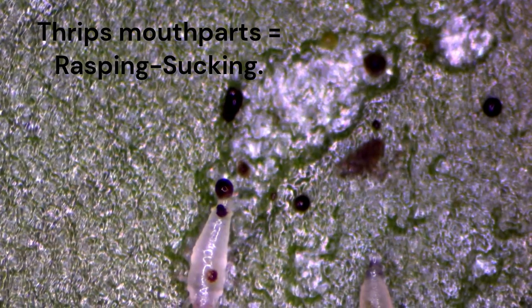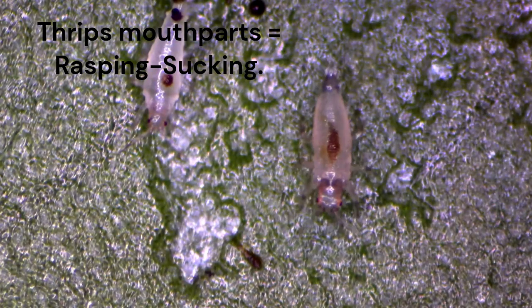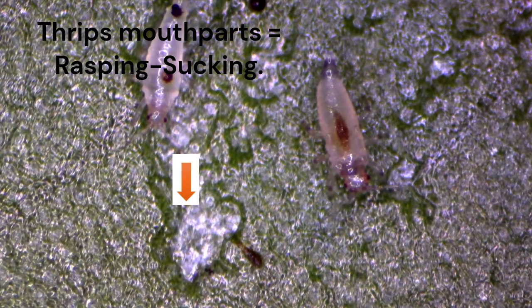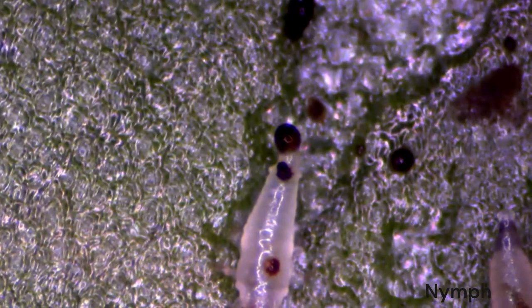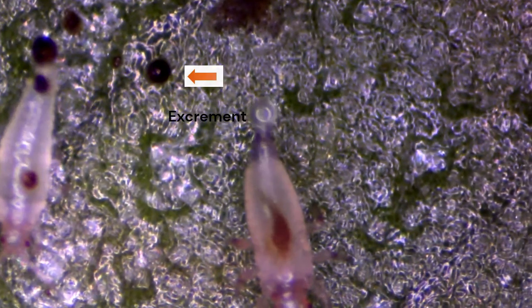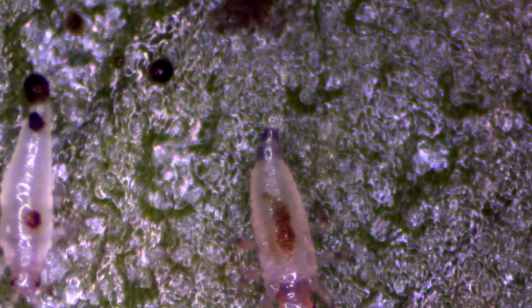They feed by using their rasping, sucking type of mouthparts. With their asymmetrical pair of mandibles, they scrape the outer leaf layer then suck up the fluids, leaving white or silvery patches. Severe infestation leads to leaves dropping off and significant reduction in yield. In the case of houseplants, display worthiness and wellness benefits are diminished, with the possibility of losing an entire collection. Feeding damage is also accompanied by fecal matter that looks like tiny black droppings. Familiarity with feeding damage and excrement will help with proper diagnosis of what's really going on with your plant.